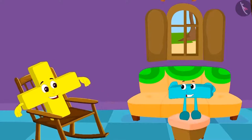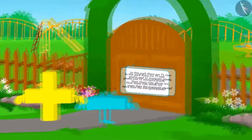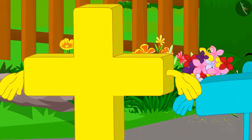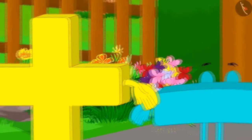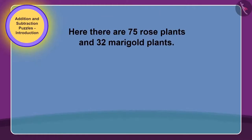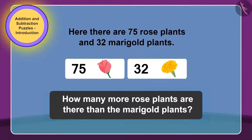Addition and Subtraction took rest in the house and again started roaming in the village. This time, they went and stood in front of a park. Addition and Subtraction want to go and play in the park. But the gate of the park is closed and a puzzle is written on it too. The puzzle on the gate says: there are 75 rose plants and 32 marigold plants. How much more are the rose plants than the marigold plants?